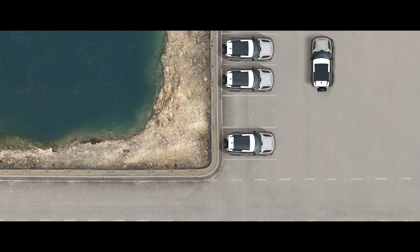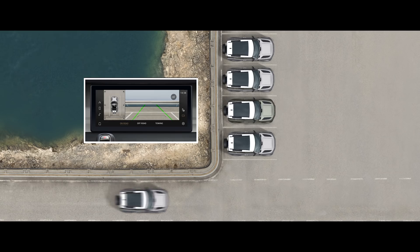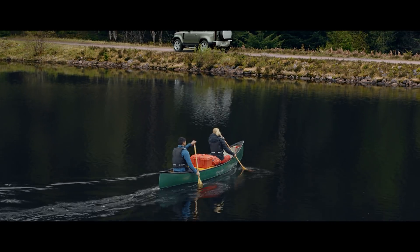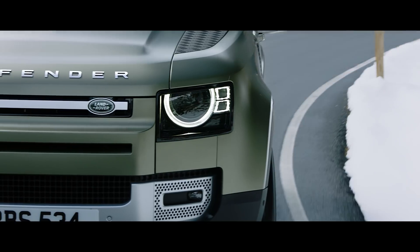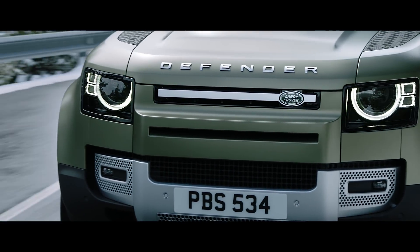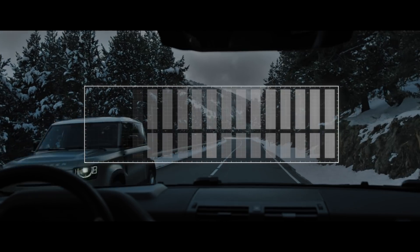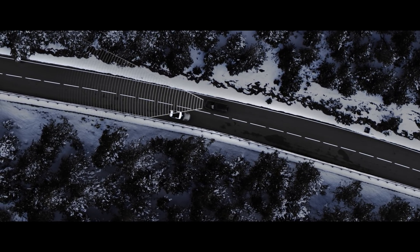The 3D surround camera provides 3D viewing perspectives from around the vehicle on the touch screen that are otherwise impossible to obtain without getting out of your Defender. And to make life even easier, the activity key now acts as a normal car key, allowing you to unlock and start your vehicle. On-road, Matrix LED headlights with adaptive driving beam provide the ultimate visibility, dimming segments of the beam over oncoming traffic to help prevent dazzling.